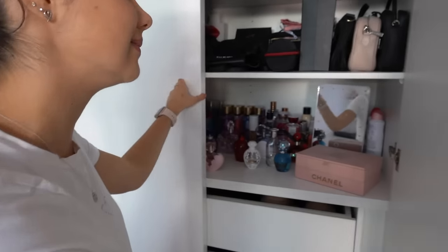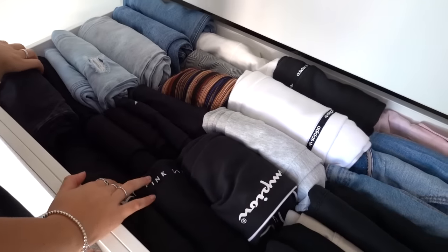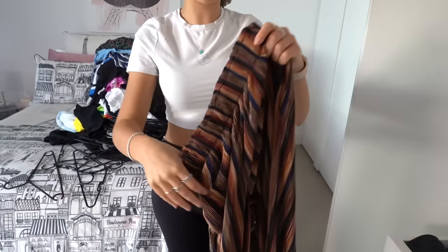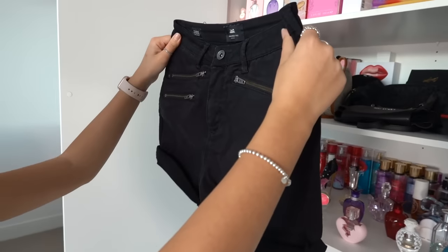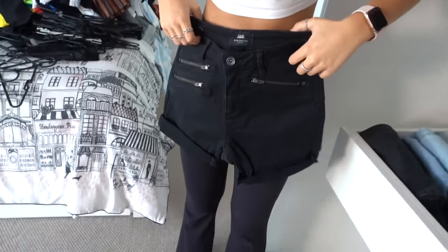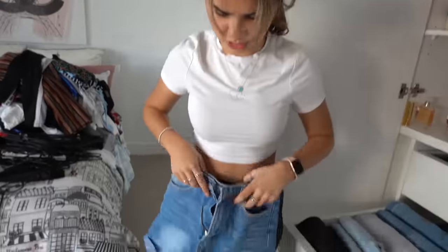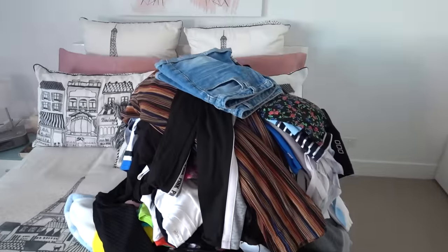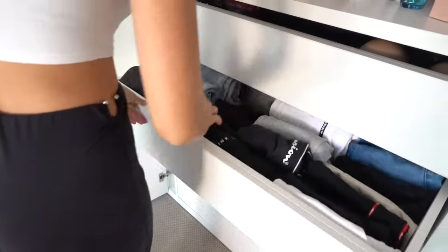That wraps up this cupboard and we're on to the final one, which will probably take a little while because it has a couple of shelves. Going through the drawers — these flare pants with cool patterns I bought in Barcelona, I ended up hating them after I bought them so no point keeping those. These were a pair of jeans I thrifted into shorts but I don't really wear them. I put these shorts on during summertime and they didn't fit me that well anymore. I think I went through this drawer pretty recently so there's not a lot to get rid of.